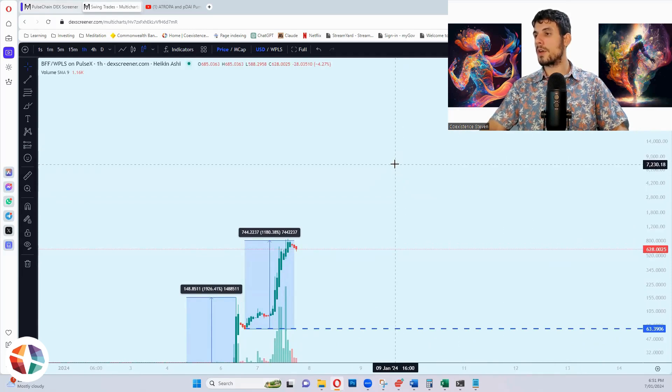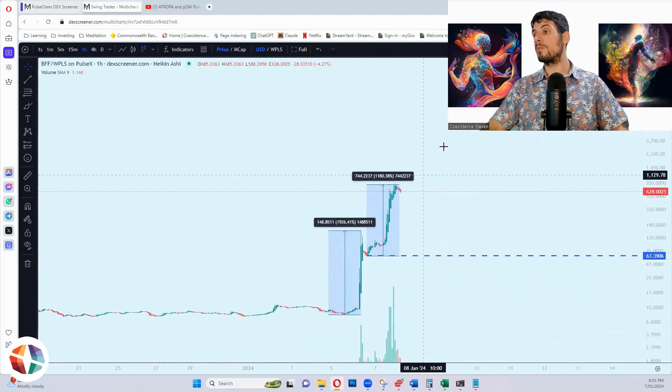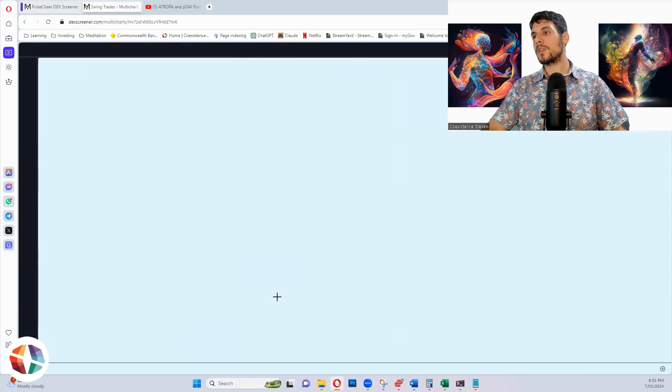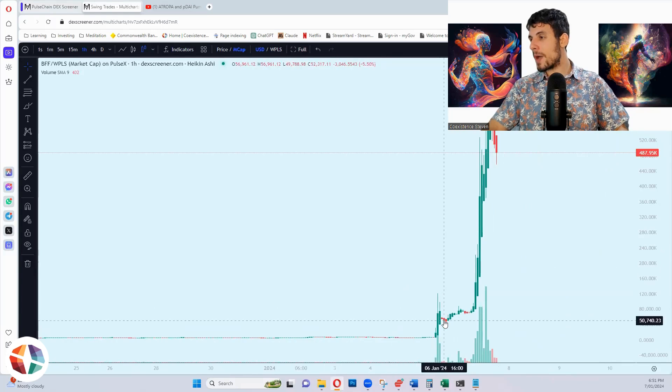There are talks it's going to go to 8,000, so around about here. It could have one more big pump all the way up to 8,000. The thing that I got caught out on is the market cap. I saw the pump of the 20X and thought it was already too big, but the market cap was like 50 grand — that's nothing.